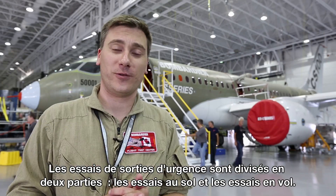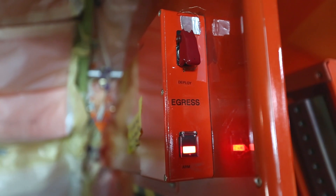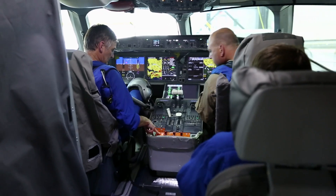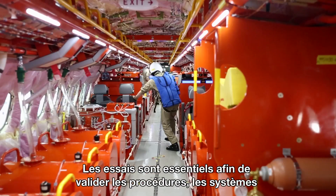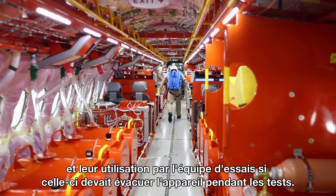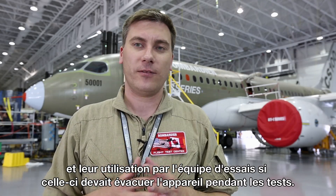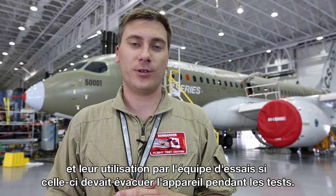Emergency egress testing consists of two parts: there's a ground part and an in-flight part. Egress testing is necessary to validate procedures and validate the system and the intended use of the system for the flight test crews in the airplane, if the need for emergency bailout or emergency evacuation arises during the flight test.